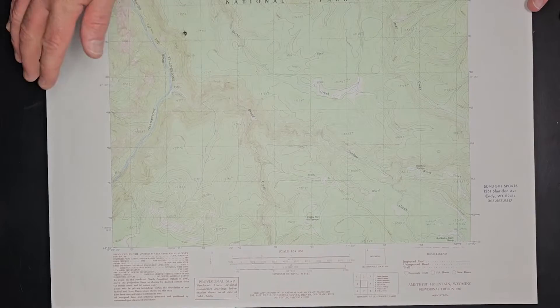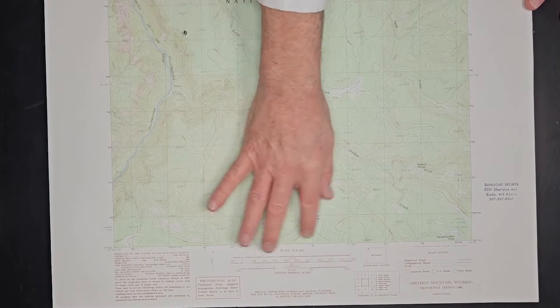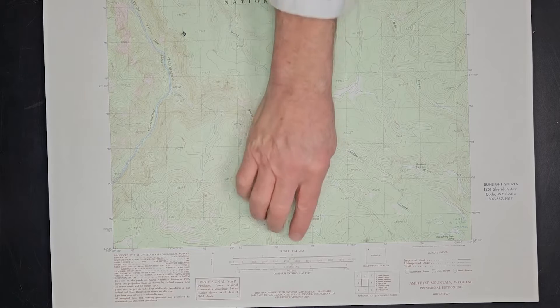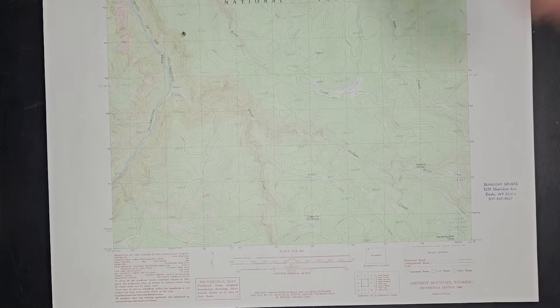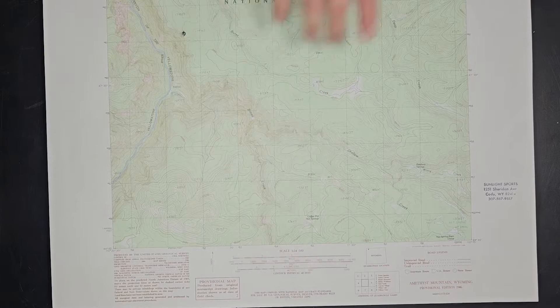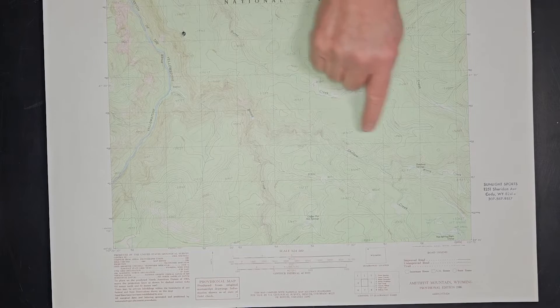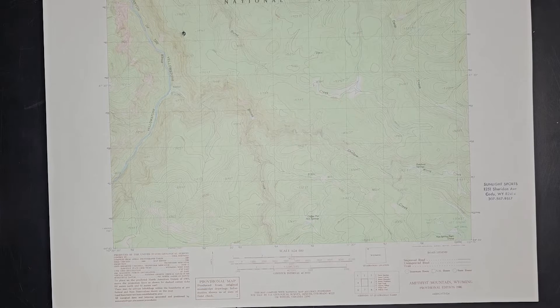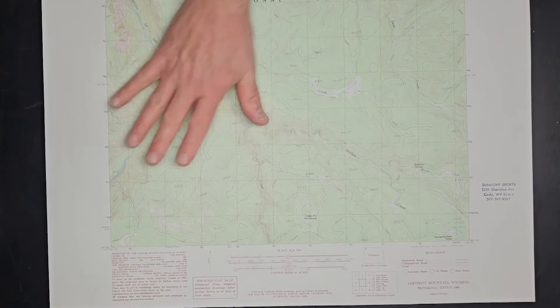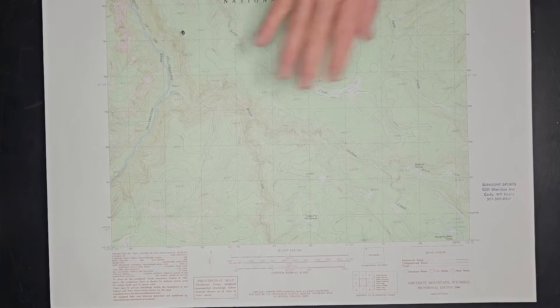On topographic maps, there's a scale that tells you an inch on the map represents a certain number of feet, miles, or whatever, depending on the scale. There are also scale bars relating to miles, kilometers, and meters. It also has the contour interval labeled — 40 feet in this case. If you're not familiar with contour lines, they are all these little wiggly squiggly lines. When you understand these maps and look at them, you'll see that even though they're flat, you can actually see a sort of three-dimensionality in them.